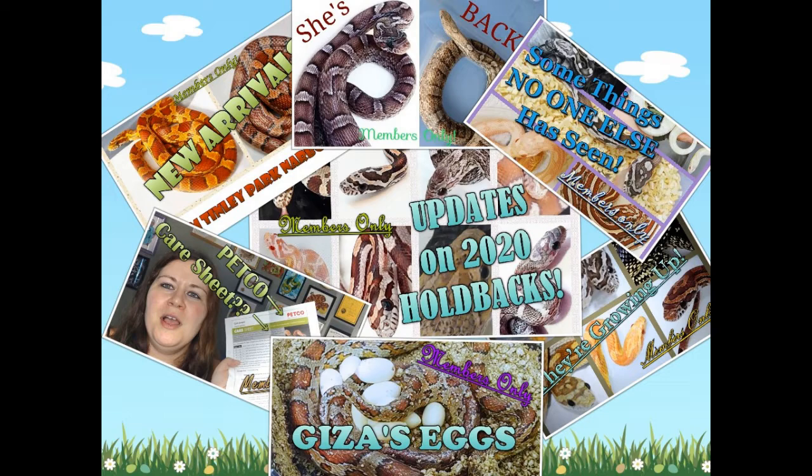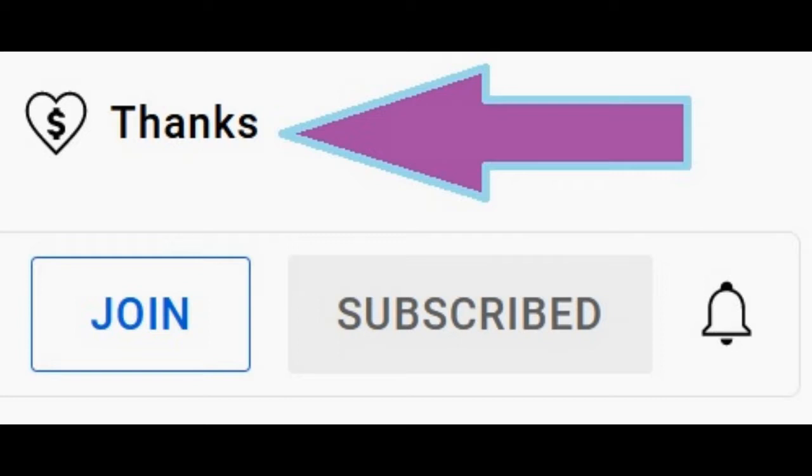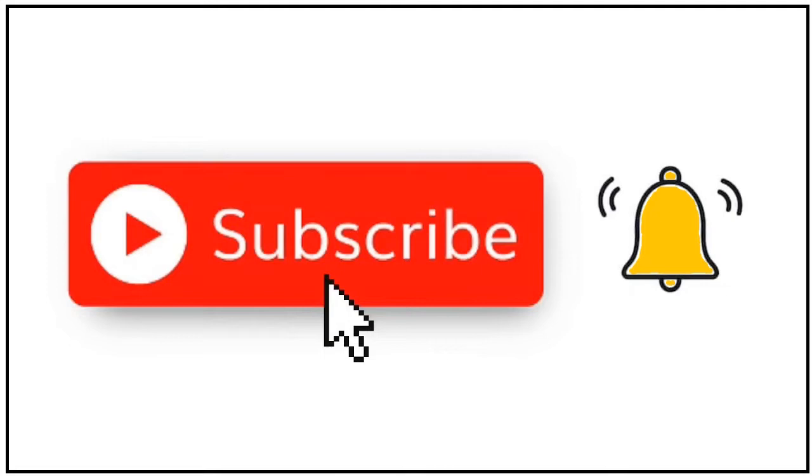Thank you so much for your contribution. If you do not want to do a monthly contribution, you can also click the super thanks button, which is a one-time tip just for me. But no worries if you cannot financially contribute. I appreciate you watching, liking, subscribing, sharing, and all of those things. On to the video.